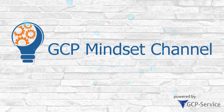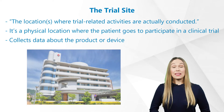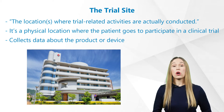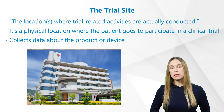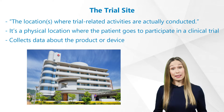Don't forget it's all about mindset, GCP mindset. The GCP network defines a trial site as the locations where trial-related activities are actually conducted. Trial sites serve both patients and sponsors. More simply put, it's a physical location where the patient goes to participate in a clinical trial.